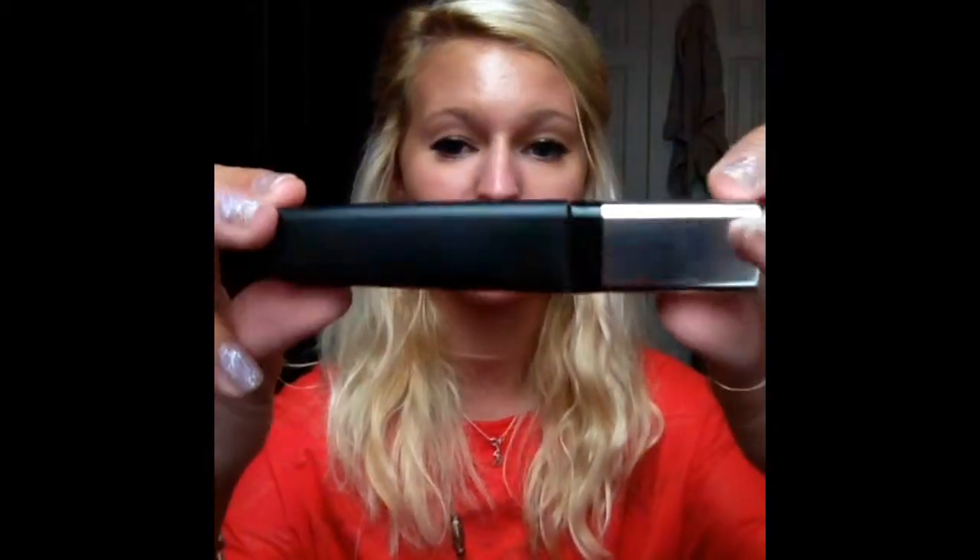My third favorite would have to be the Revlon Photo Ready Volume 3D Mascara. This is a dupe of the Benefit They're Real mascara — I love it. My mom has the Benefit one so I tried it out and I think it works just the same, and it's like seven bucks so it's a great deal.